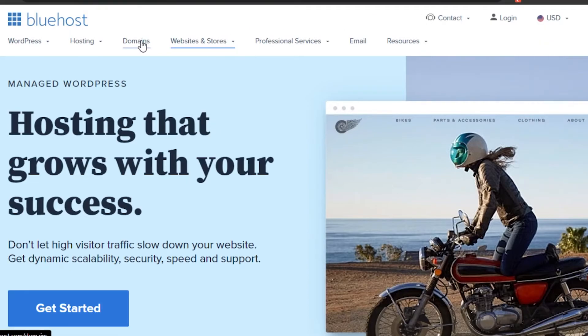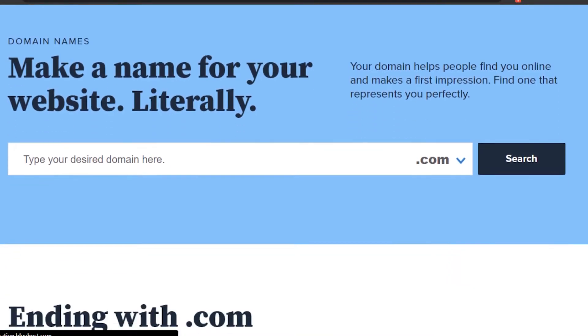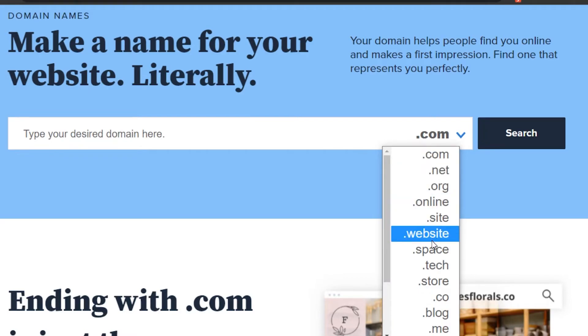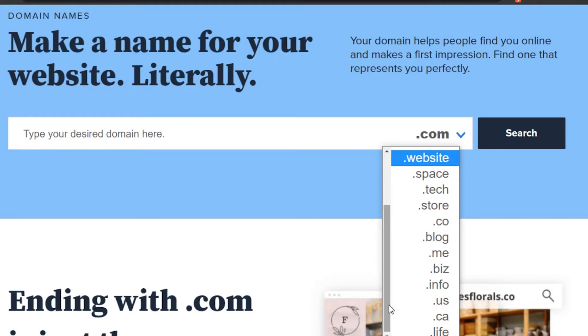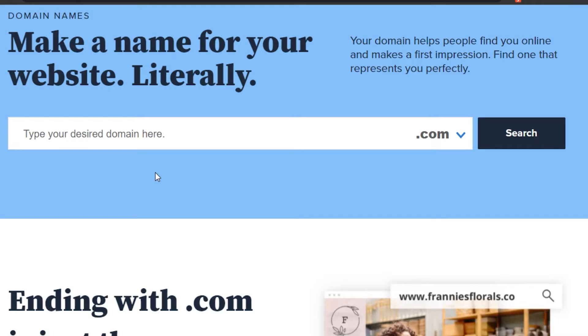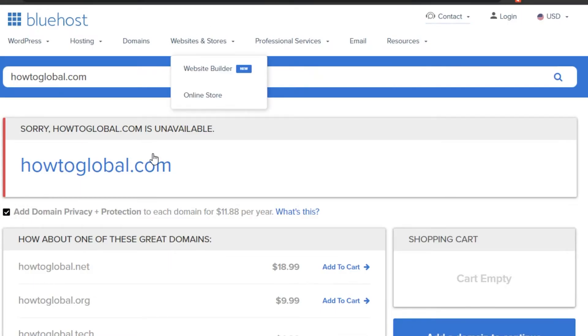When it comes to domains, you'll get a free domain with WordPress on the Basic plan at just $2.95. Getting a domain name is super easy. Just type in the name of your website or store, and you can check the availability of that domain name. Available extensions include .com, .net, .online, .site, .website, .tech, .store, .info, .us, and .live. For example, let's say my website is called 'How To Global' — I want howtoglobal.com, so I'll search for it on Bluehost.